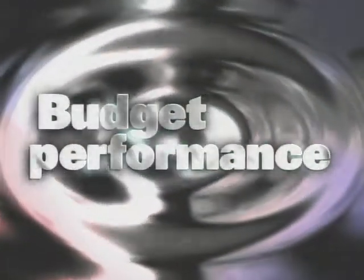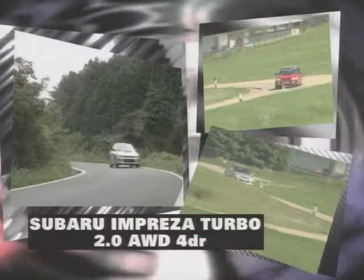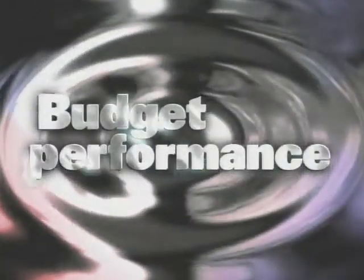And the third one to choose from in this category, the Subaru Impreza Turbo. Bringing rally-winning thrills to the reach of road car buyers. Blistering performance and great road holding make it rather special.